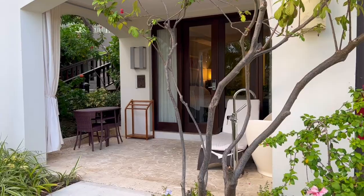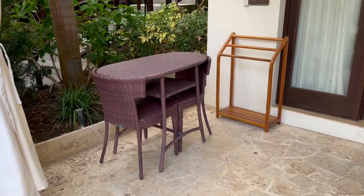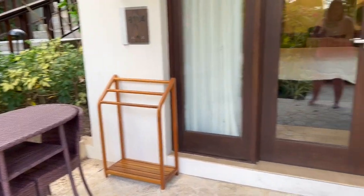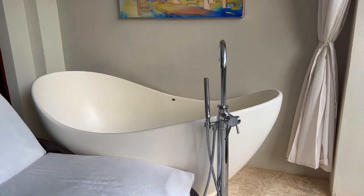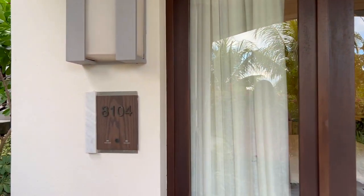This is a walkout room. As you come up you'll see you have a little table if you want to have any meals or snacks out here, a drying rack for your bathing suits, one lounger, and of course the outdoor tranquility soaking tub, which we have yet to use but they're very popular at Sandals. For reference, this is room 8104.